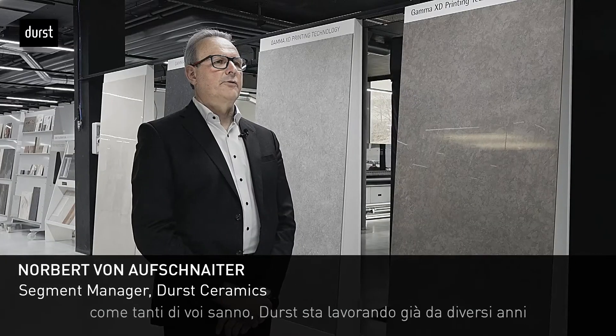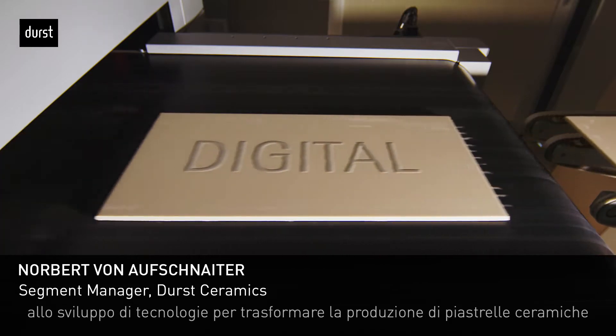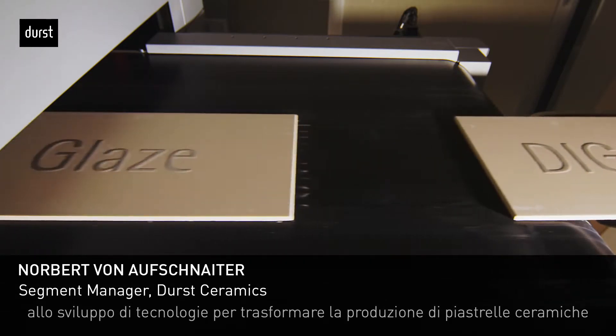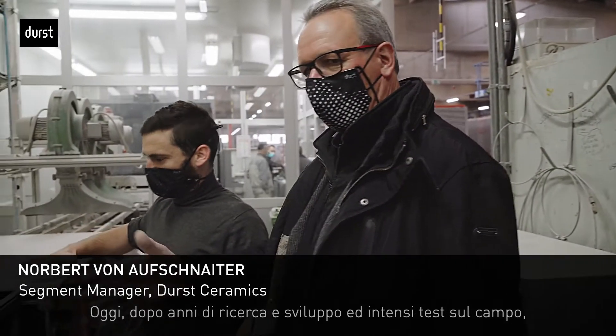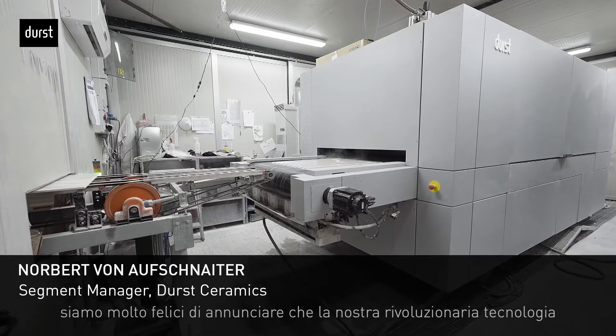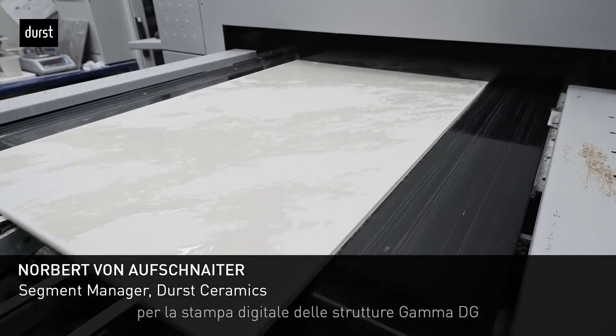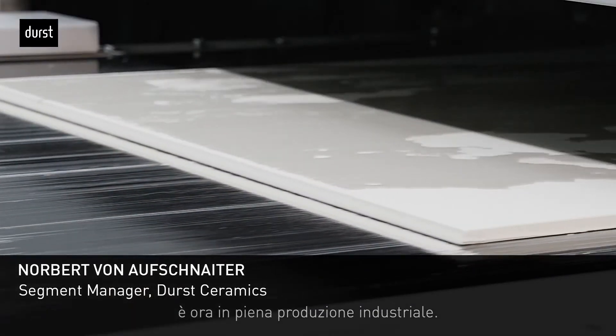Dear customers and partners in ceramics, as many of you already know, Dorst has been working for several years developing technologies to bring the ceramic tile production into a full digital process. Today, after years of R&D and careful testing in the field, we are very happy to announce that our revolutionary GammaDG digital structure printing technology is now in full industrial production.